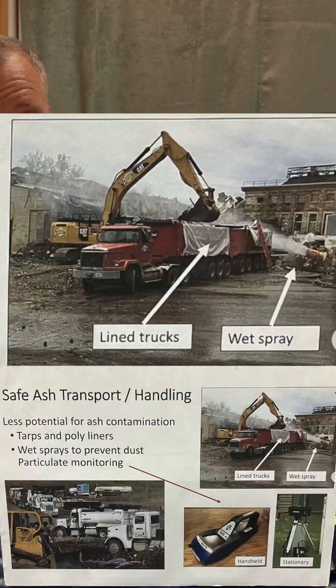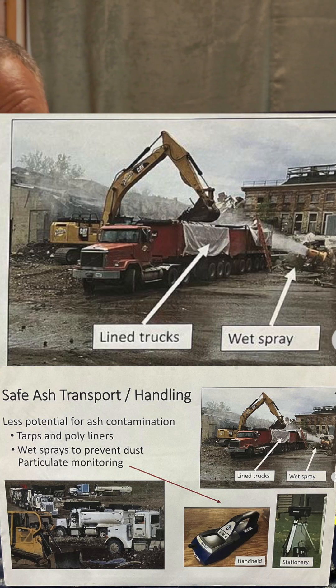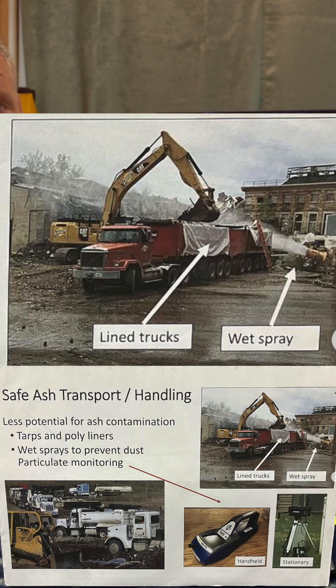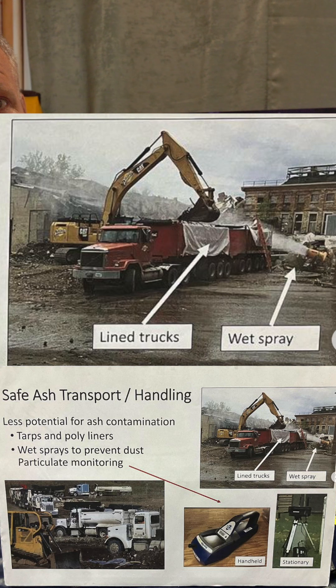Let's talk about protocol. You're moving some of the most toxic substances known on the planet and you're simply going to — it shows them here — loading it into the back of a semi, and it has a liner on it. If you look at that liner, it's not coming out of the front, so that liner very much looks to be two-sided. I'm guessing they're going to wrap that back over it — not totally contained — and they're spraying water on it. It says right there: wet spray.